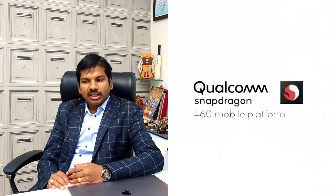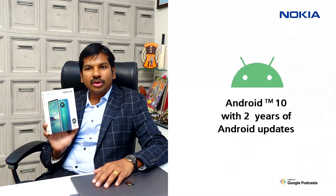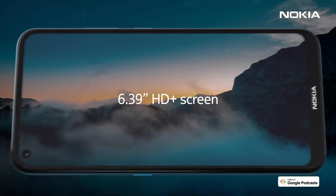Nokia 3.4 comes with Snapdragon 460, with 4GB RAM and 64GB memory, and it also comes with a 3D nano texture cover which securely fits in your hand. Nokia 3.4 comes with a bloat-free Android version, and it also comes with 2 years of OS upgrades and 3 years of monthly security updates.